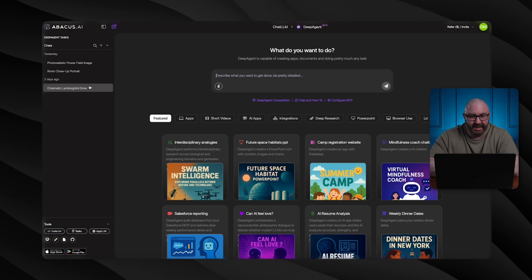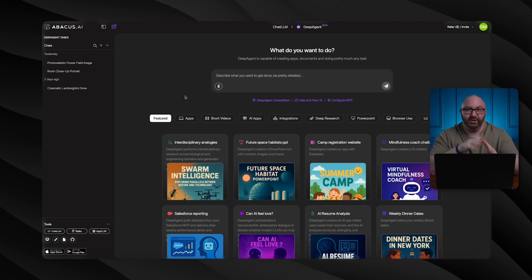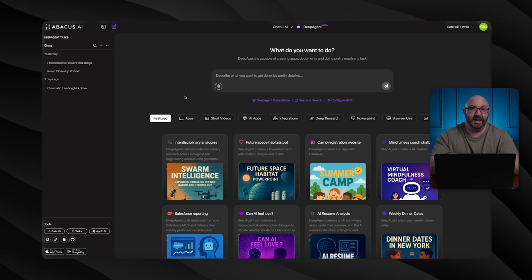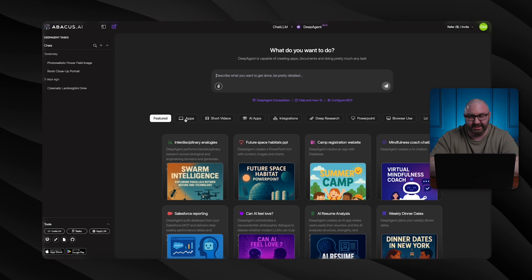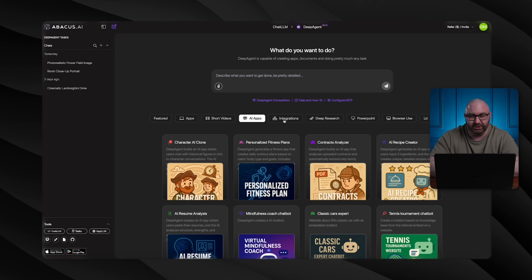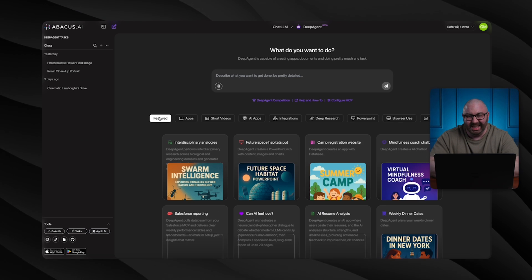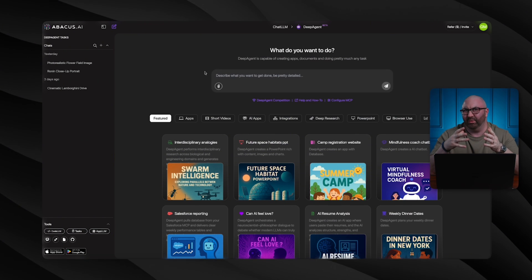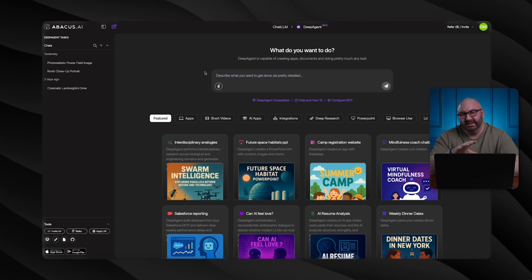Opening up Deep Agents — this is an extra $10 a month, so it would be $20 total. If you don't want to spend that, you have three tasks you can run with Deep Agents. However, spending that extra couple bucks is really good because it gives you access to all these different things: apps, short videos, AI apps, integrations, deep research, PowerPoint, browser use, data analysis. This is just some of the top things it creates. Pretty much make anything with this, which makes it truly unique.